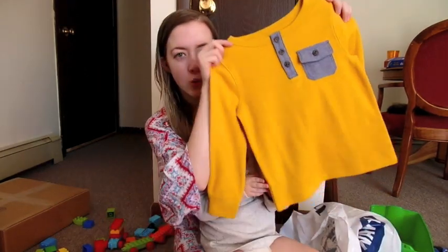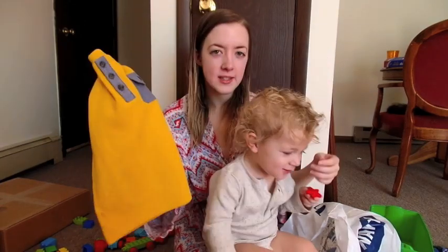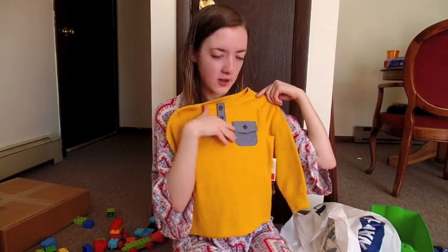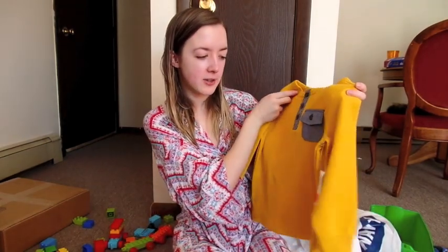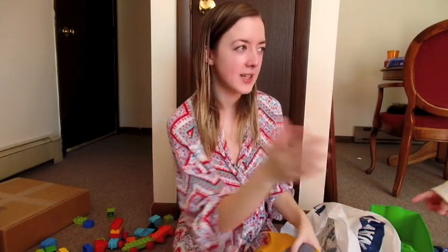This shirt is actually clearance — it's a 4T, so it's pretty big. I just put stuff away when I see clearance items that aren't really going to go out of style. It's yellow with a little pocket in a jean material. He'll probably fit it when he's 4, and I really don't think it's going to go out of style.